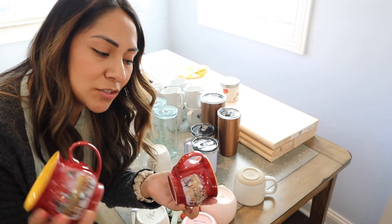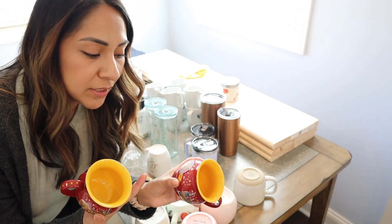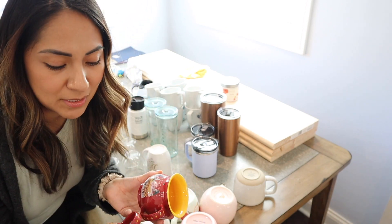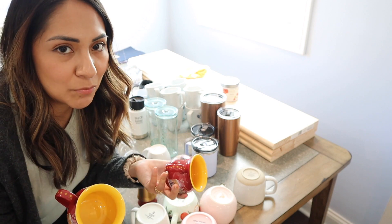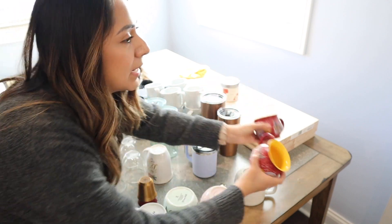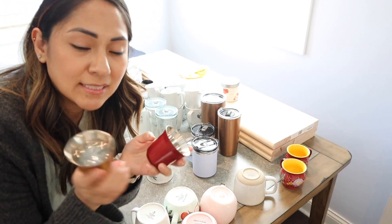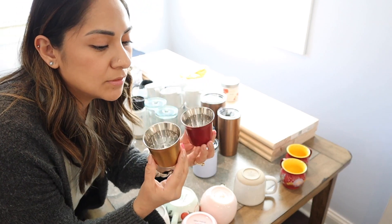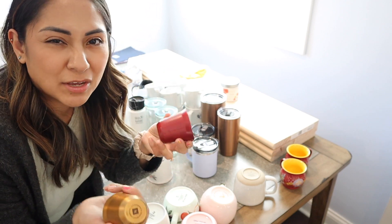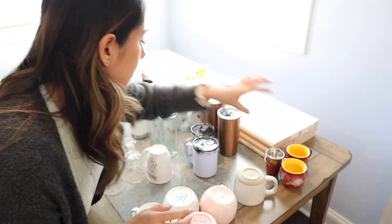We're going to get rid of these — they're just kind of like memory cups that we used to get from when we would go to the Christkindl market. I'm going to keep these but put them away. If it was up to me, I would get rid of them because it's easier for me to get rid of things, but my husband would rather keep them. So we're going to keep these but not display them on the coffee bar. I'm getting rid of these — I got them during the holiday season for my advent calendar coffees. They were the last-day gift. I don't need them, so we'll get rid of those.